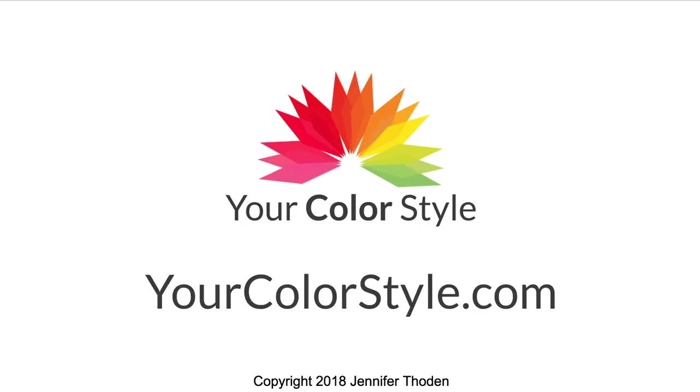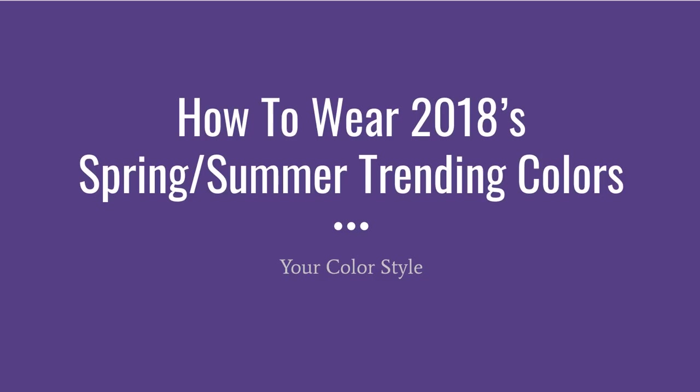Hey, it's Jen Thun with YourColorStyle.com and I'm going to share with you this spring summer's trending colors. These are the colors announced by Pantone and the colors that you will see everywhere in the stores for this spring and summer of 2018.